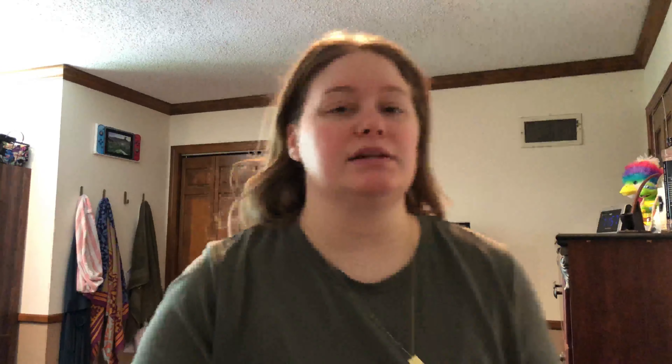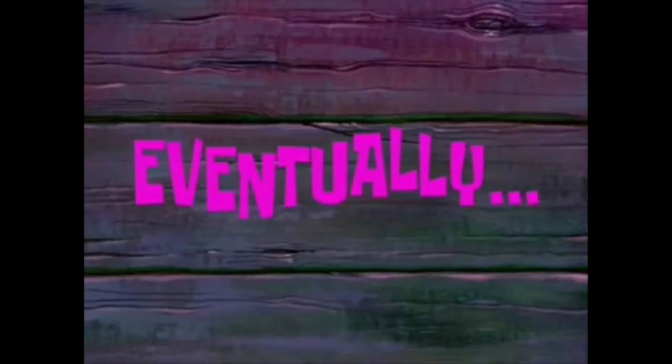I'm dropping things already. See how klutzy I am? Anyway. Let's start with eyeshadow primer.